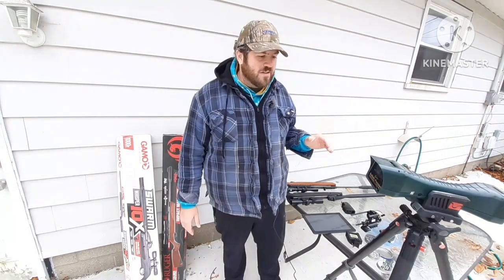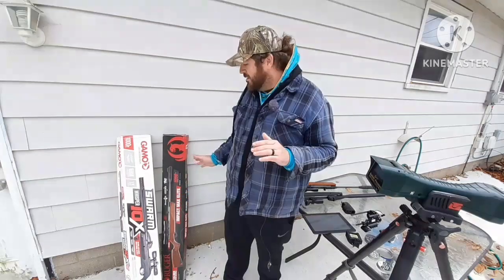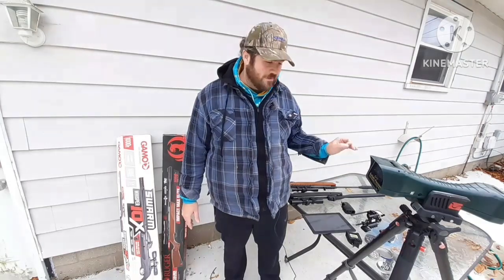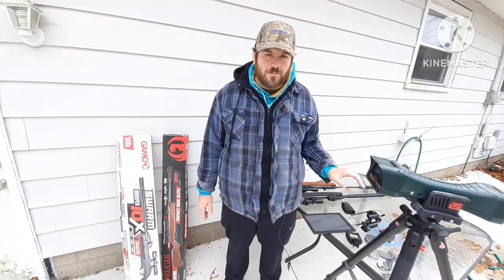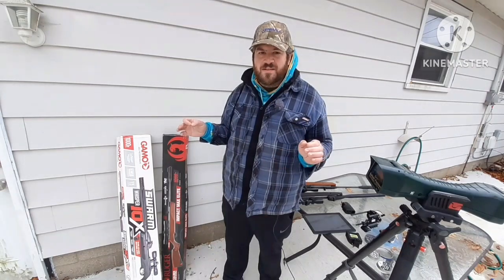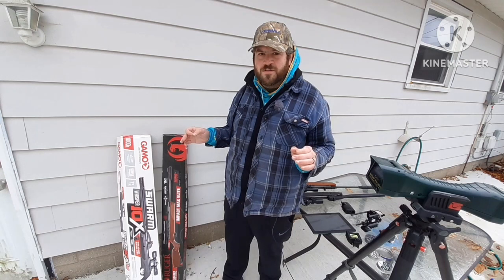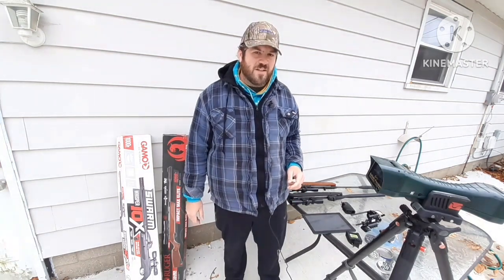Anyway, I just wanted to share this quick little video showing you what these guns do with one of the lightest lead pellets and one of the lightest alloy pellets out there on the market, and compare it to the claims on the box — which is the biggest misconception there is in the air gun world. I appreciate you watching as always, and I hope to see you guys on the next one.